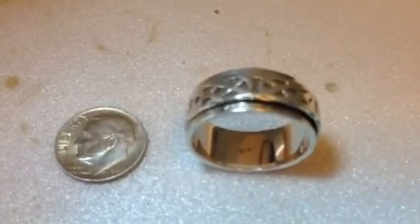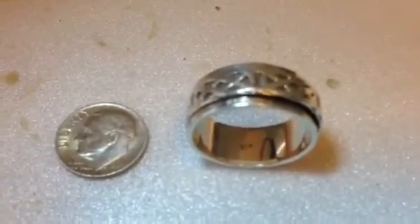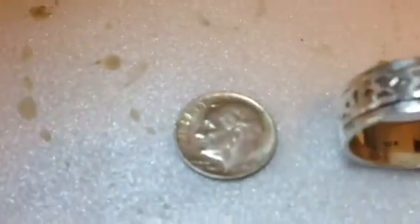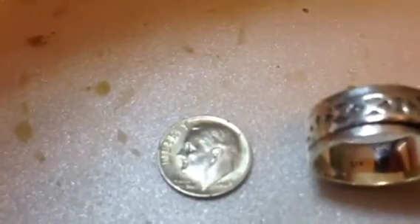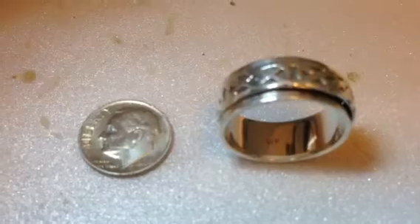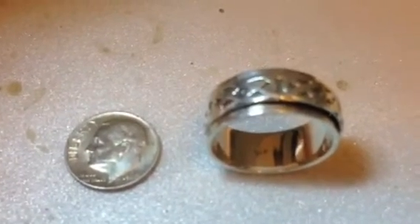Funny part is I didn't have my phone that day. But I got it all in, and my very next swing — if you look over here — I got a 1964 Rosie. Sweet. Both really good finds.